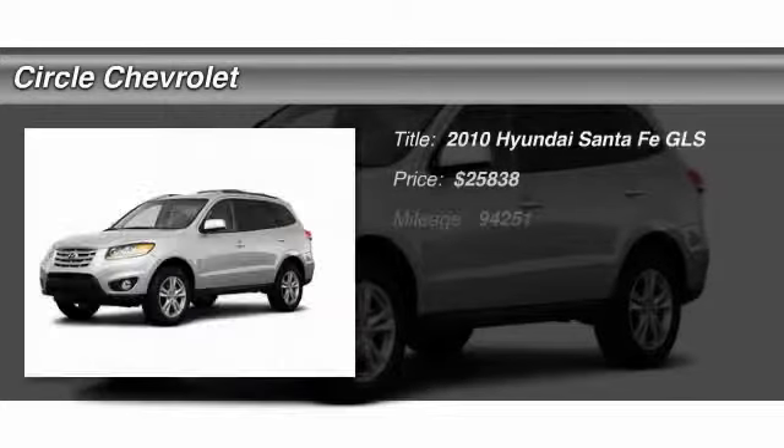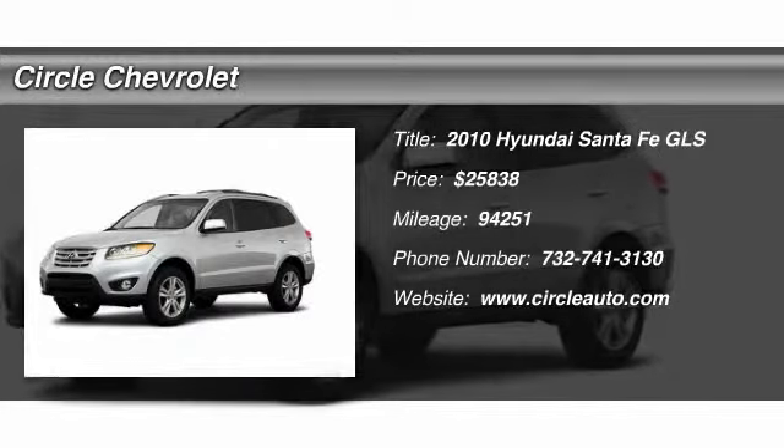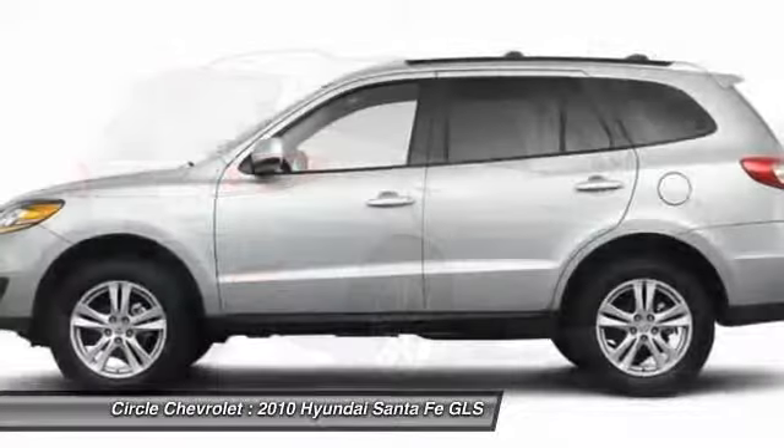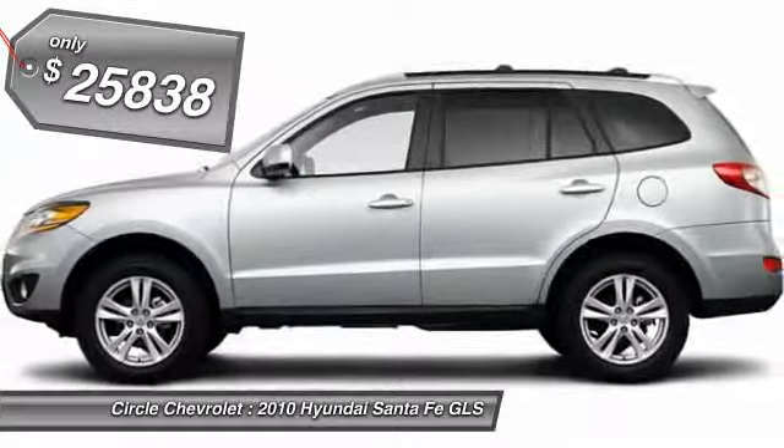The 2010 Hyundai Santa Fe. Style, quality, performance, value. Need we say more? And it's priced below $30,000.